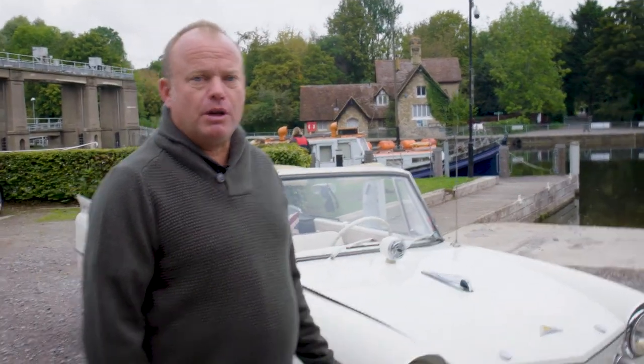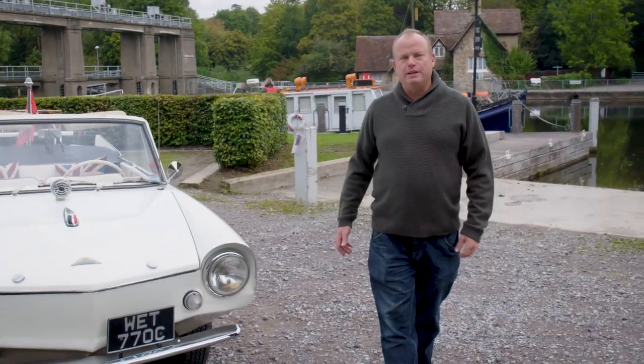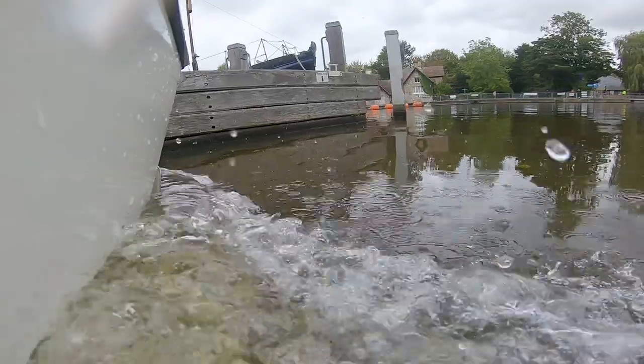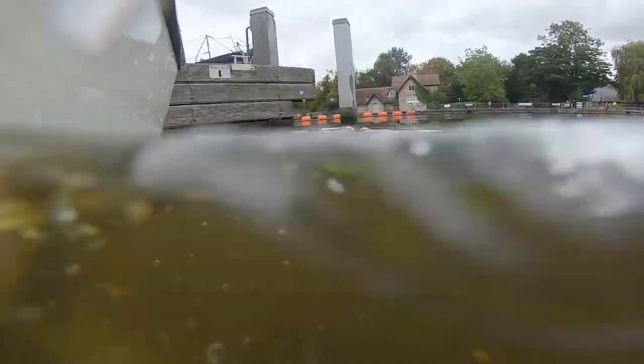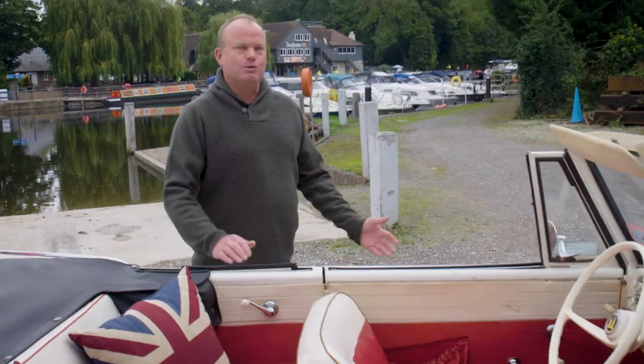Basically it's a car that you drive down the road. The fun part comes when you come to the water, drive in, engage the prop shafts at the back and then off you go down the river.